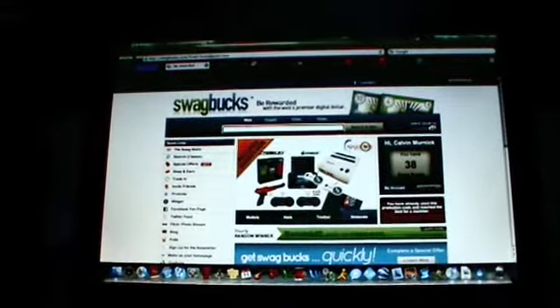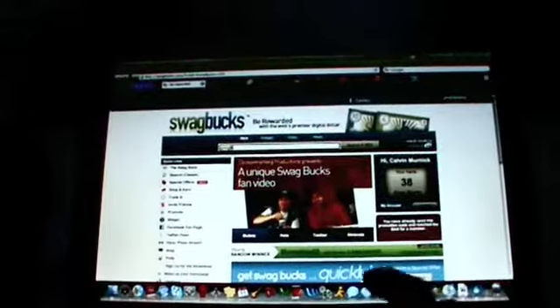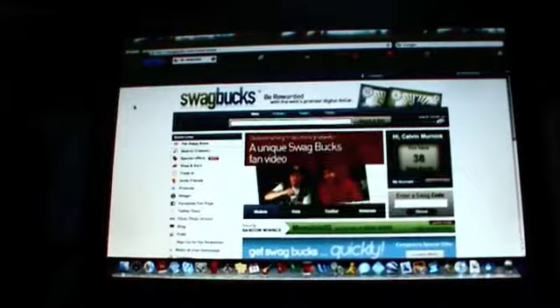Another way to get a Swagbuck is just by looking stuff up — for instance, like Google. I'm probably not going to get a Swagbuck because I already looked up some stuff today and already got one.